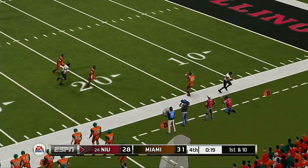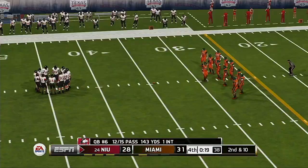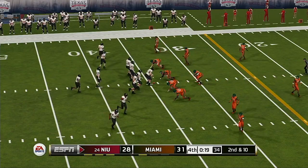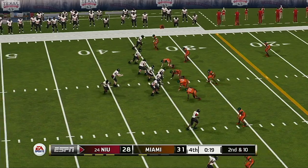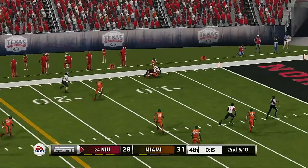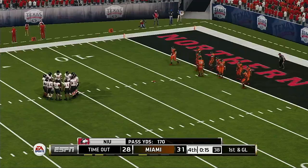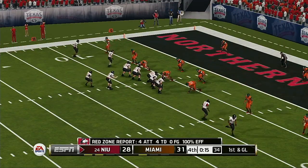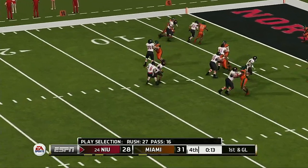Quick throw — oh boy, almost intercepted. This just shows you that you don't need to be sacking the quarterback to disrupt the passing game. From the 34-yard line, it's second down. Huge gain, and that sets him up nicely with a first and goal. Excellent execution on one side of the ball — it looks like the defense was in a little state of confusion.